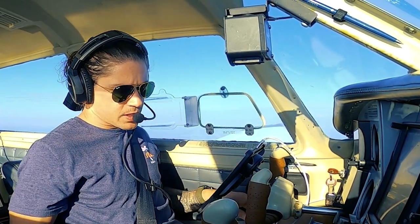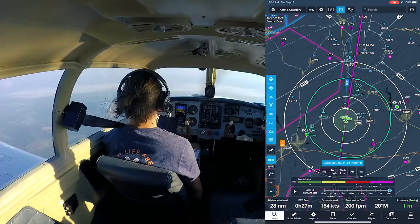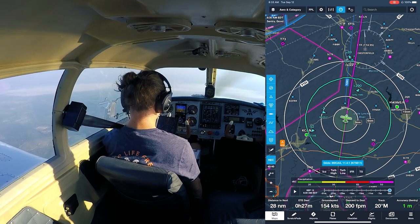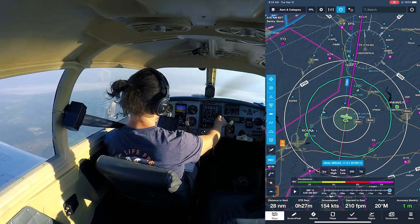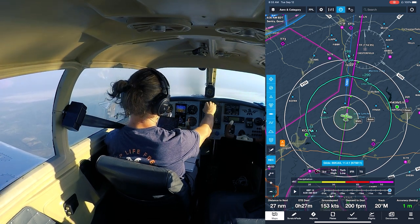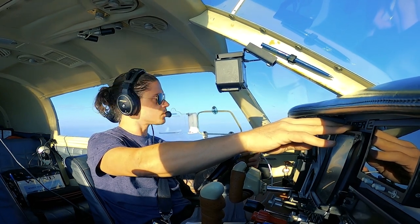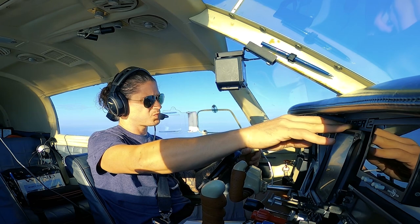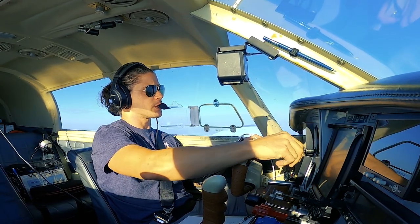RASSLN — Romeo Alpha Sierra Lima India November — is a cool arrival name. Contact Charlotte approach on 118.6. Mooney 790811, RASSLN arrival, tracking inbound. Approach: Mooney 790811, 6,000. Altimeter 30.06.